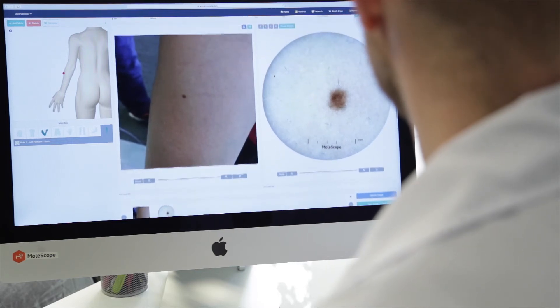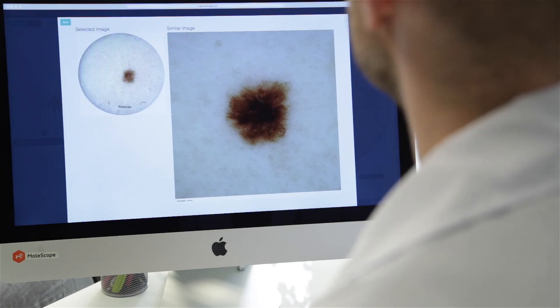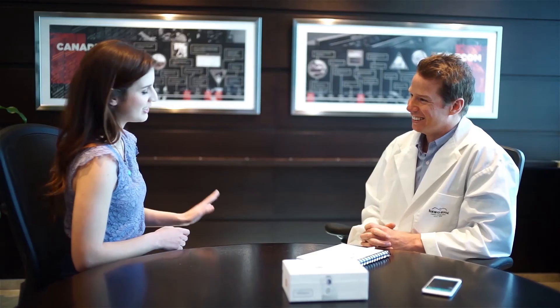With DermEngine, professionals are able to enhance consultations, provide new insightful analytics, and bring the benefits of artificial intelligence to their practice.